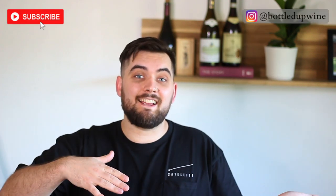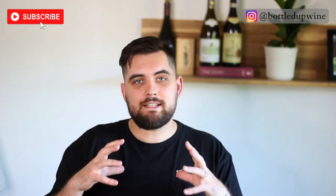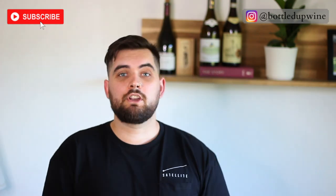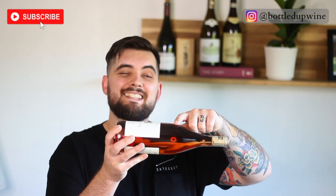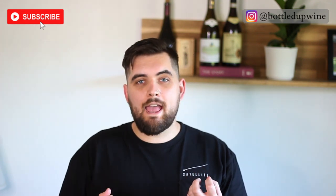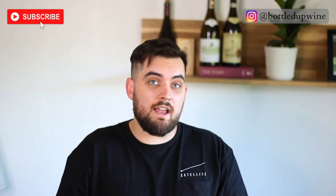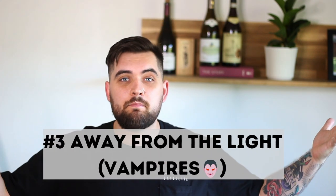Tip number four: if you're aging this bottle, you're going to want to put the bottle on its side — lay it down like it's going to bed. The cork is the most important line of defense to keep your wine alive and fresh. If you're aging your wine for five-plus years, keep the wine on its side so the cork is always in contact with the wine inside the bottle. Otherwise the cork will dry out, crack, and disintegrate, oxidizing your wine and making it taste like vinegar.